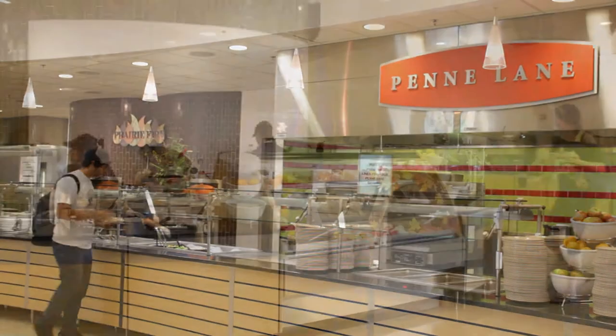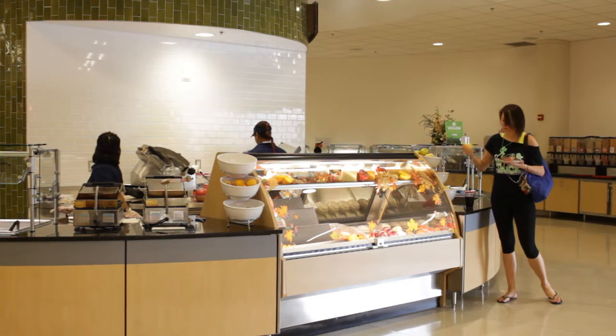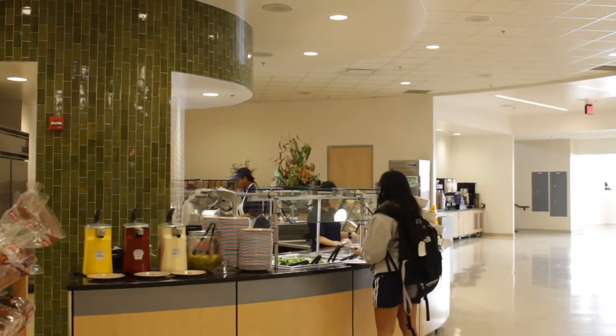We serve not only our students and campus community, but the public can come in as well. We accept meal plans and also extra credits which are placed on iCards, and we also accept credit cards at this location.